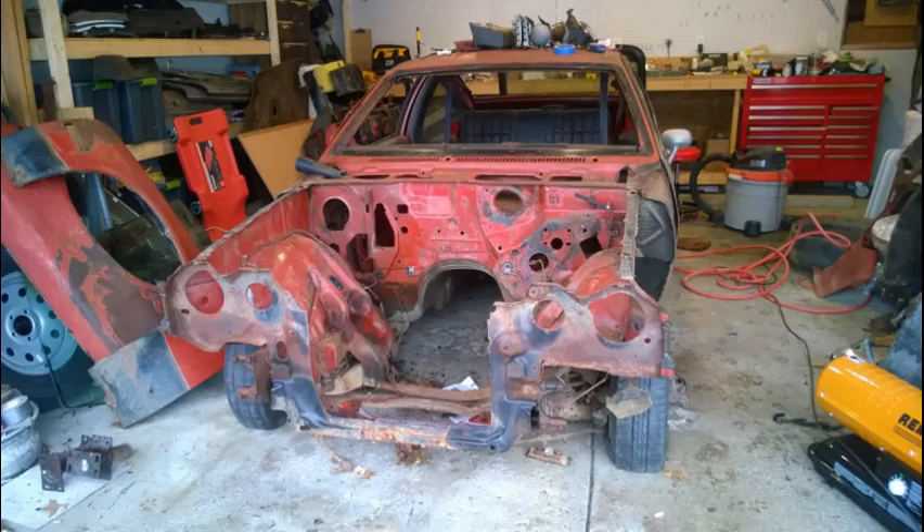Basically, I ripped this car all the way down to its base components — just a rolling shell. Anything I could remove from the car: fenders, hood, doors, interior, heating and air conditioning parts, all got removed. Everything was out of this car except for the suspension at this point. The next big process was going to be getting a rotisserie, getting it on the rotisserie, and then removing the suspension for future work.